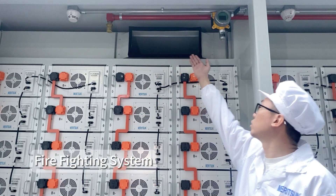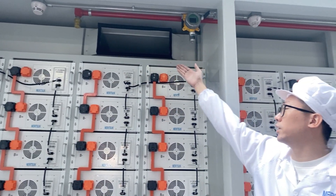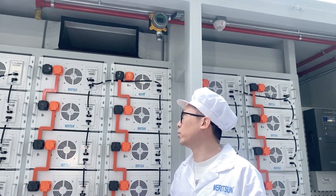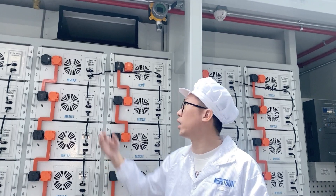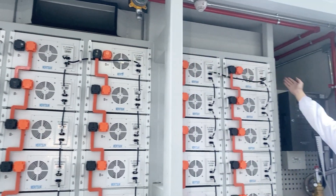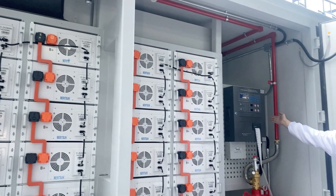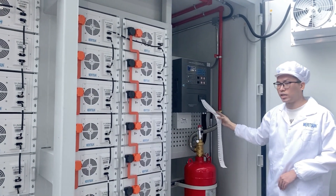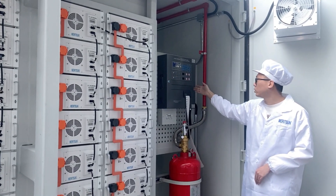Moreover, the system is combined with fire detection sensors to monitor safety conditions. In the event of high temperatures or system malfunctions, the sensors trigger alarms and transmit information to the fire control system. This system automatically initiates fire suppression procedures, cuts off power, and protects the system to ensure emergency handling and safeguard property and personal safety.